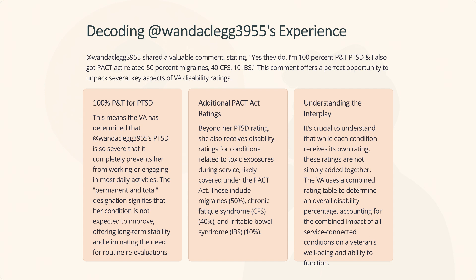It's crucial to understand that while each condition receives its own rating, these ratings are not simply added together. The VA uses a combined rating table to determine an overall disability percentage, accounting for the combined impact of all service-connected conditions on a veteran's well-being and ability to function.